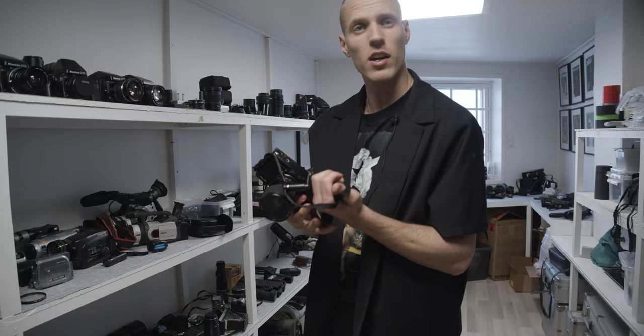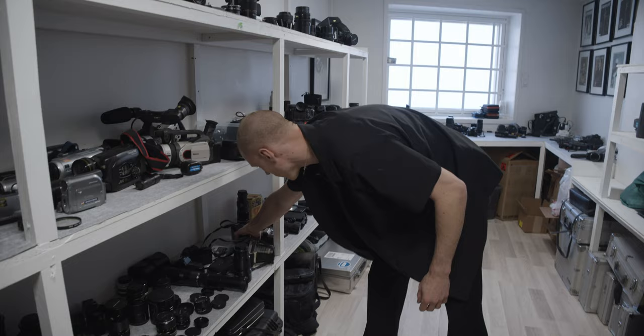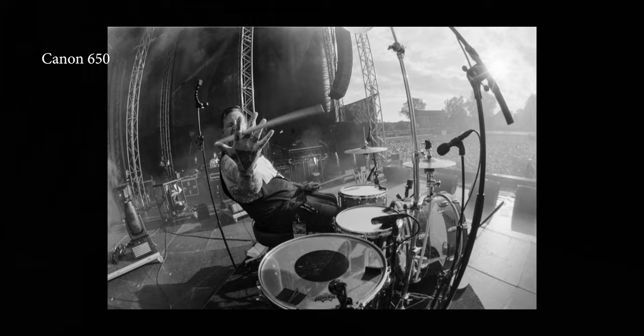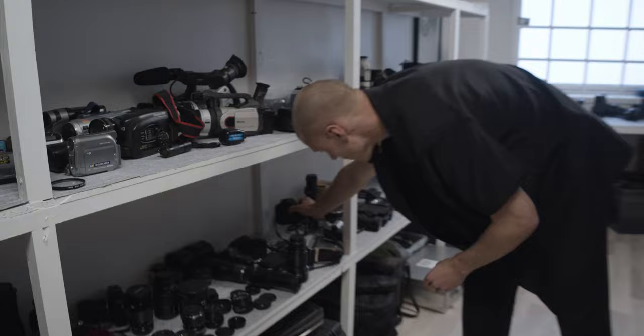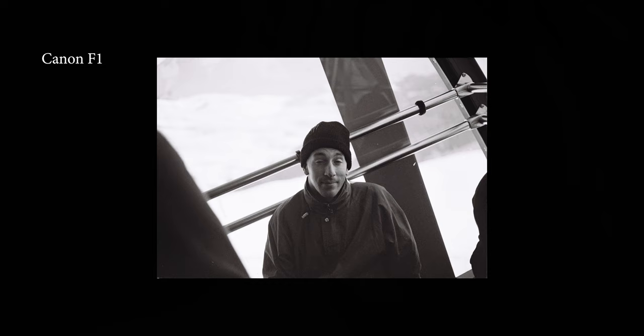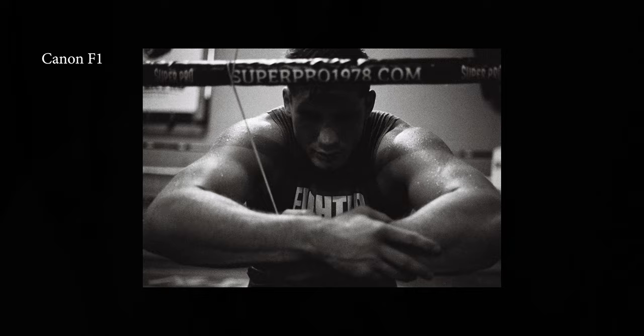The Contax 167MT is really good — actually going to sell it. It's a bunch of stuff I can try to sell, but it's a really good one. Kind of electronic — you have a lot of different shooting modes so you don't really have to think too much. Same vibe as the old Canon 650, which is actually my dad's as well. Takes EF glass. My personal favorite is the F1 — I've shot so much on this. I have another one currently in service with the winder.